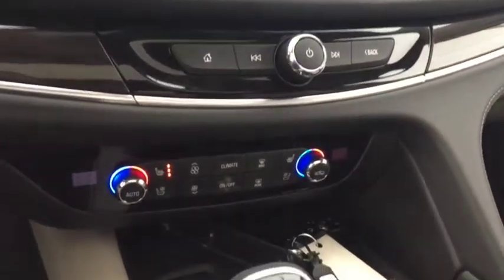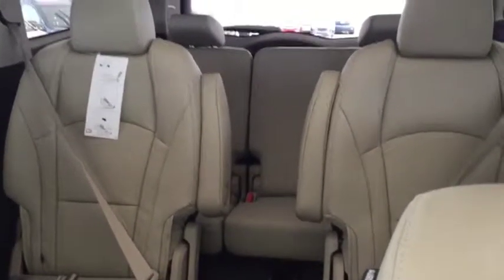Climate controls with heated and cooled front seats, USB ports, comfortable seating for seven with plenty of rear cargo space, two panel sunroof and much more.